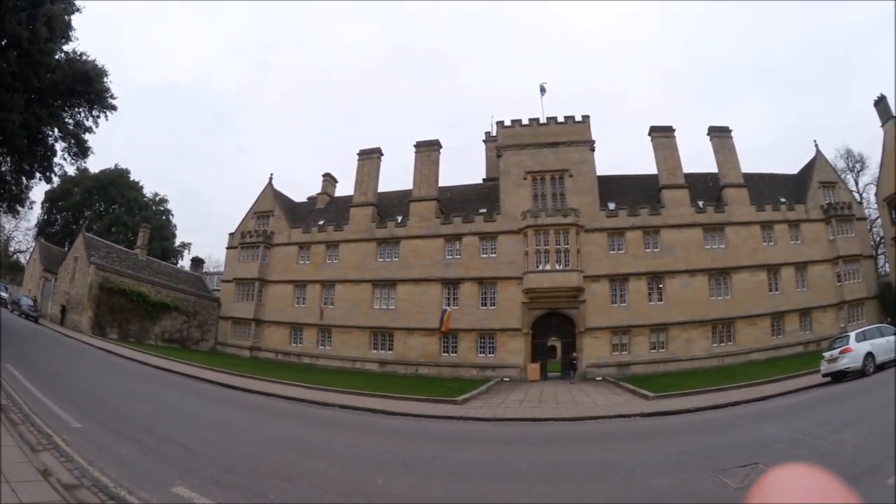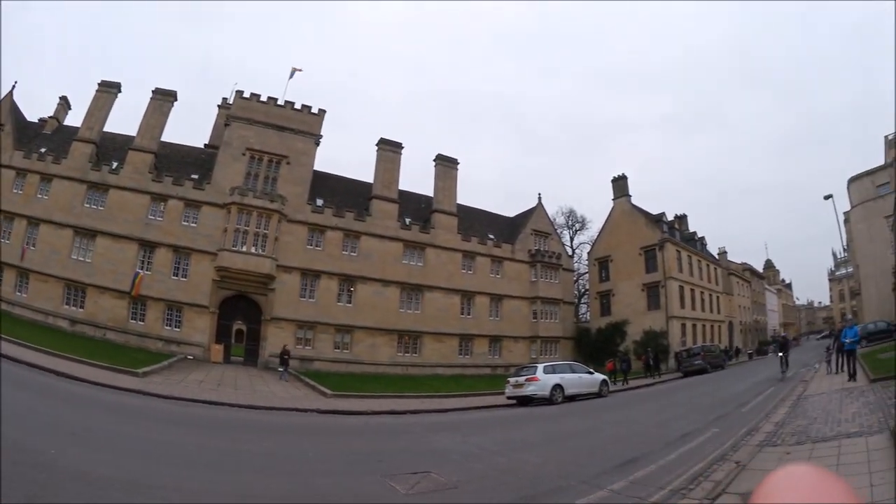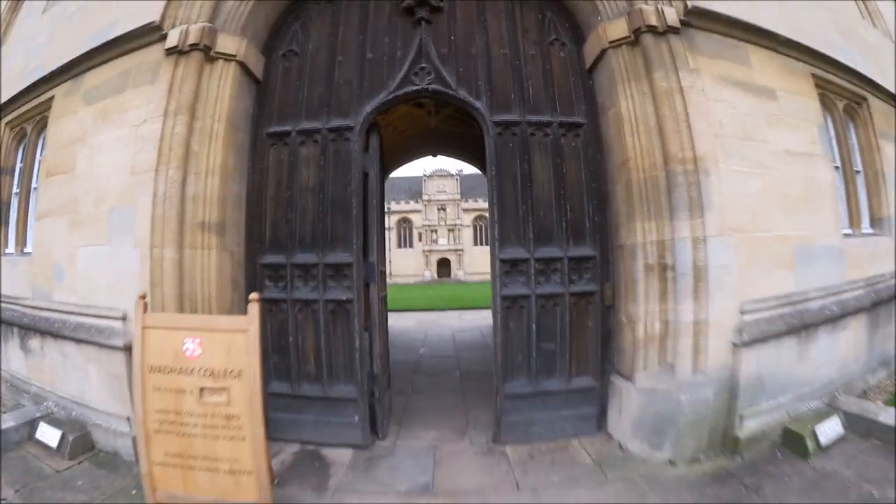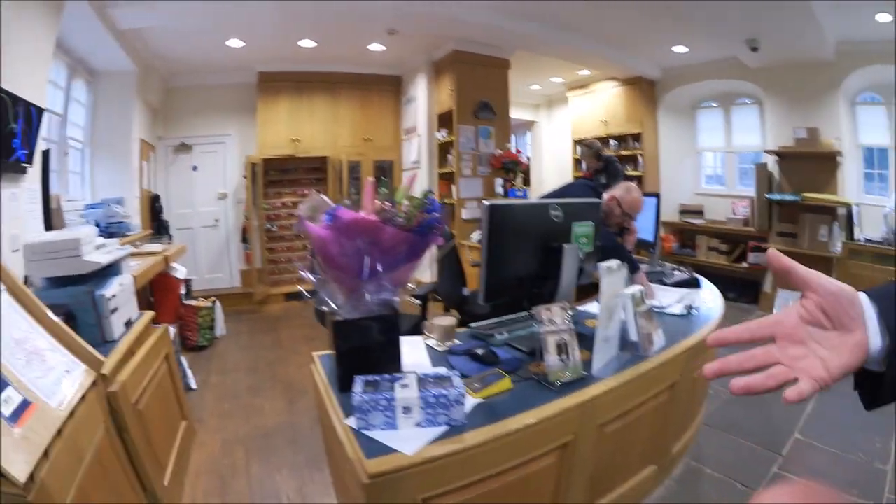This is Wadham College, which is one of the 38 colleges at the University of Oxford, and is where I currently study as an undergraduate fresher. As you first walk in it's very fancy, and directly to your right is the Porter's Lodge, which is your first port of call in college for anything really — like keys and of course post.